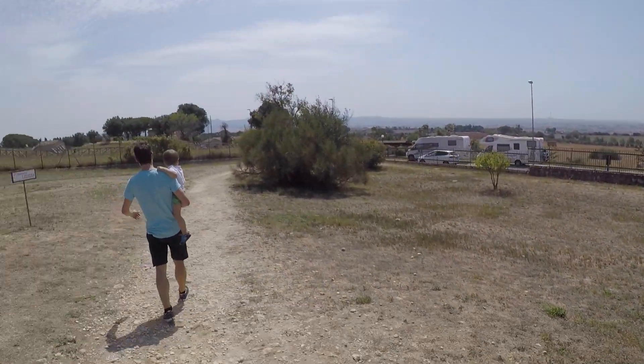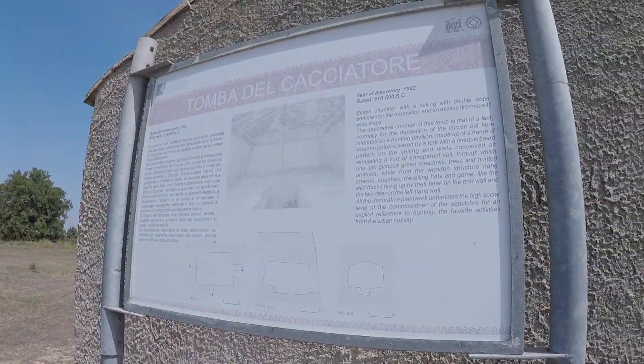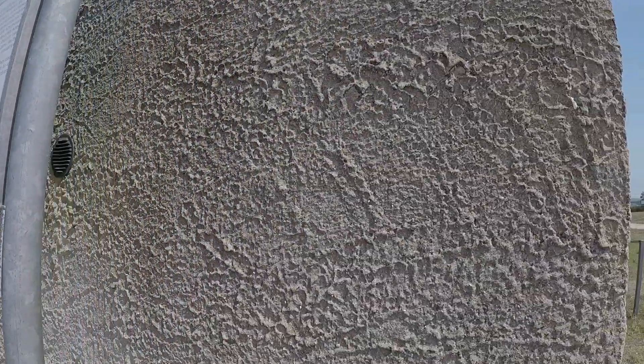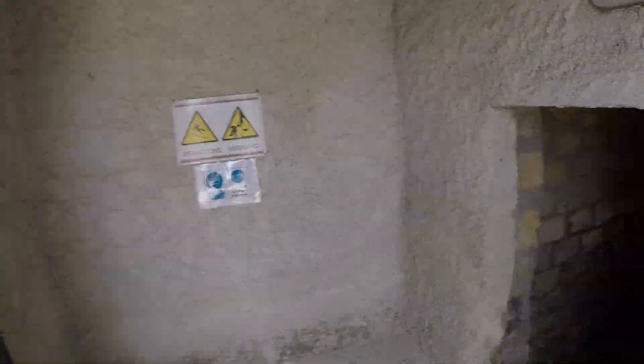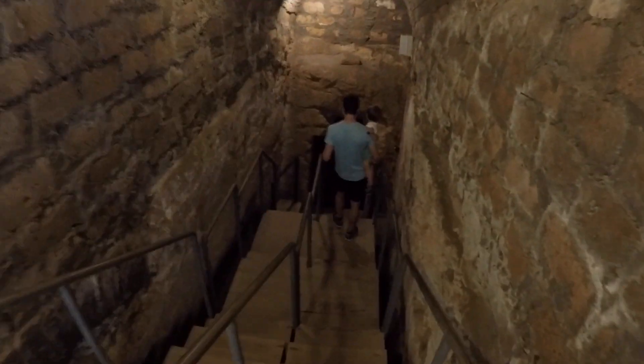We can trace knowledge of the existence of the Tarquinia necropolis back to the Renaissance, but scientific investigations and excavations only occurred in the early 19th century. In this era, the majority of the tombs known today were discovered, and in the late 19th century they also built these tiny houses to protect the entrance and the tombs.